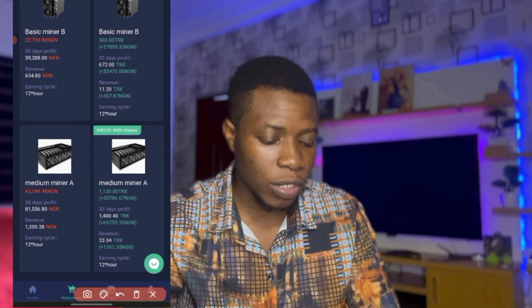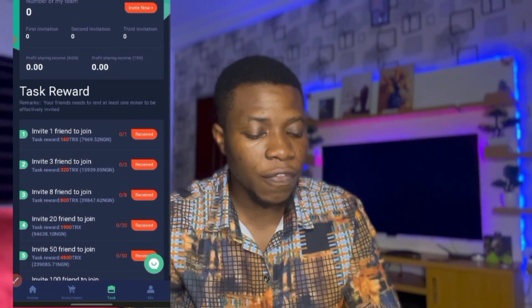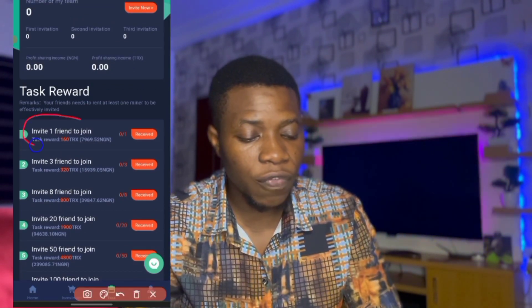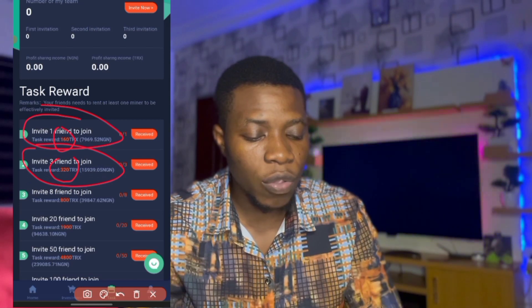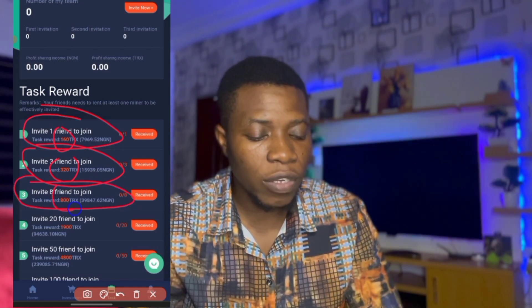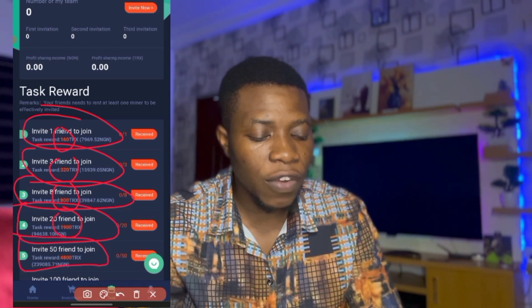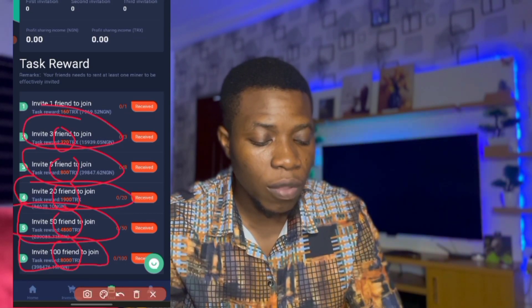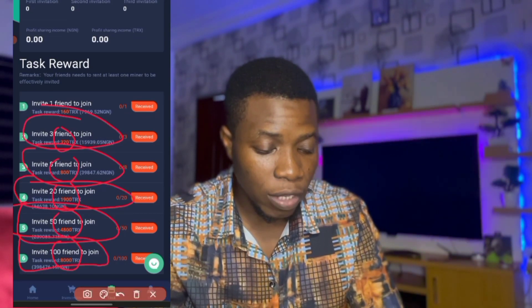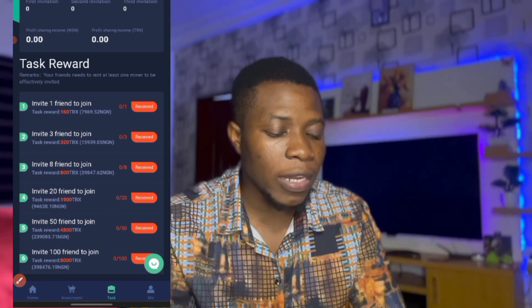Let's go to the next section — Tax. These are the commission bonuses you get when you invite friends. Invite one friend and you get 160 TRX. Invite three friends and you get 320 TRX. When you invite a total of eight friends you get 800 TRX. The last level gets you 8,000 TRX.